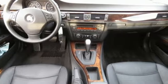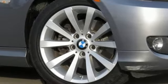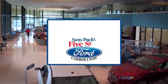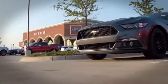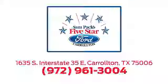For unbeatable performance and unmatched style, drive BMW. Hurry in today and see it for yourself. For the entire car buying and ownership process, Sampak's 5-Star Ford Carrollton is here to help. Call, click, or stop in today. We're located at I-35E and Crosby Road in Carrollton, Texas.